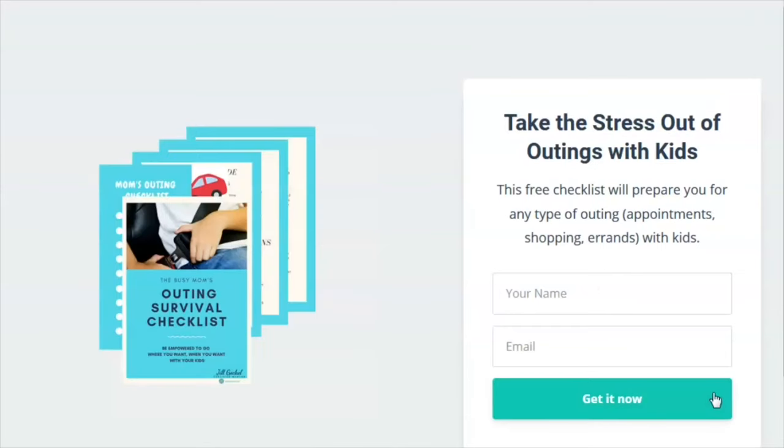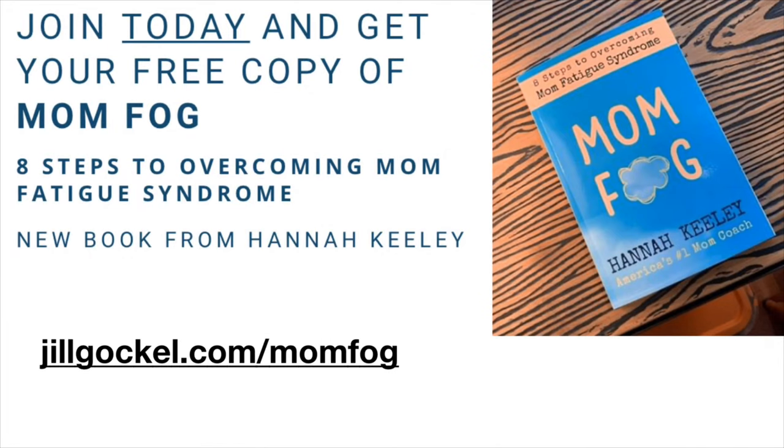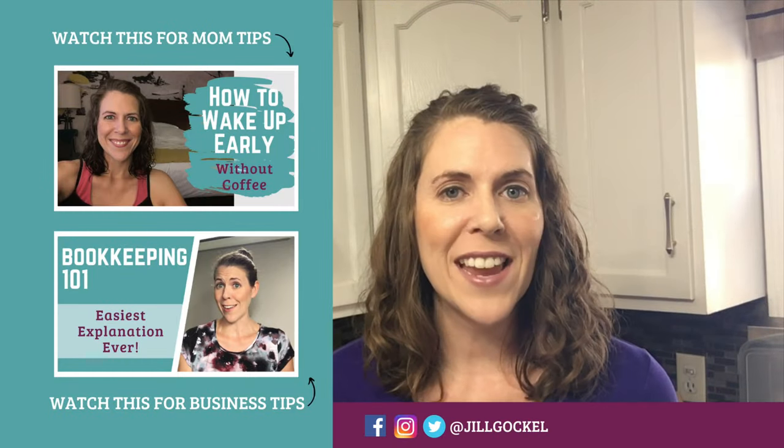If you're somebody who is out and about running errands with your kids, especially if you're a mompreneur like me, make sure to grab my free guide in the description below — the Busy Moms Outing Survival Checklist. Also, if you want to join a community of women just like you, come inside the 21 Day MomFog Challenge. It helped me clear out the MomFog so I could get more done, have more energy without more caffeine, and have a clear thought process again — no more mom brain.